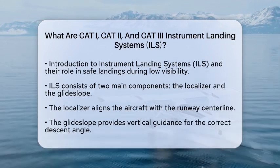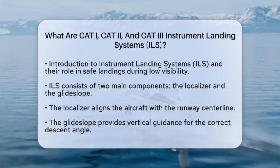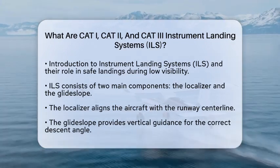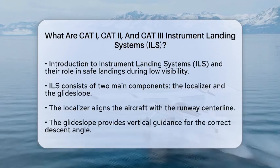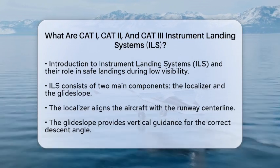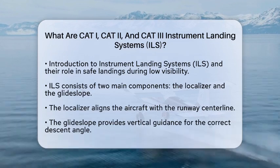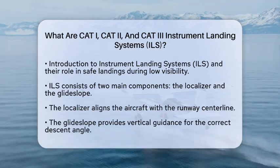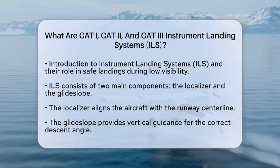Let's break down the categories of ILS — CAT-I, CAT-II, and CAT-III — and see how they help in foggy weather. The Instrument Landing System consists of two main parts: the localizer and the glide slope. The localizer helps pilots align their aircraft with the runway's centerline, while the glide slope provides vertical guidance, ensuring the aircraft descends at the right angle for landing.